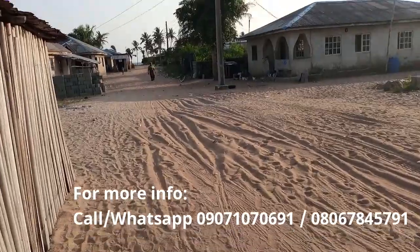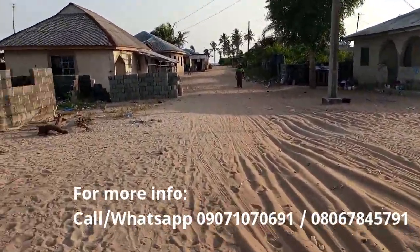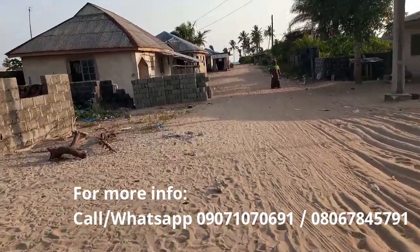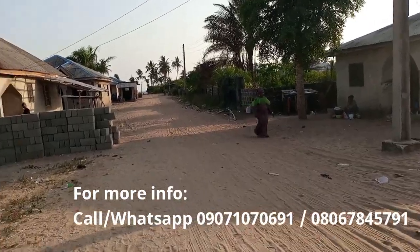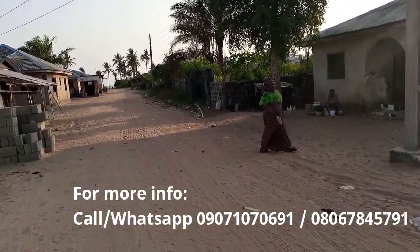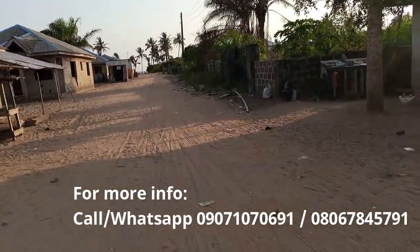Because Beachfront had its access road, and this one too has its access road. There are different access roads like that as you drive — because you know it's a long road, the coastal road is a long road. In between drives, you see government-approved access roads. Now, this is it for Queen's Garden Estates.